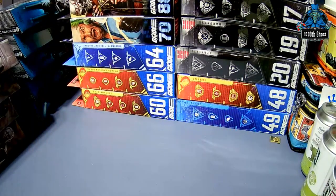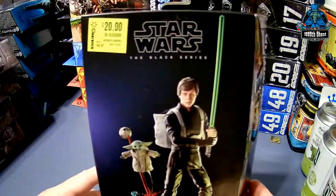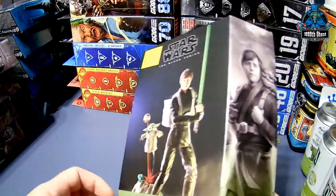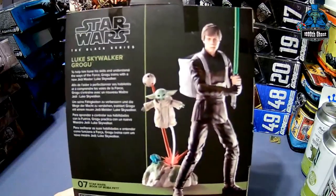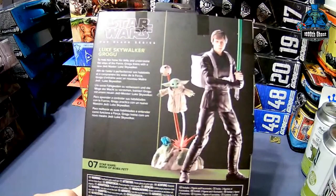And then from the Book of Boba Fett, I got Luke and Grogu on clearance from Walmart. It comes with a cloak for Luke, a backpack for Grogu, a little bouncy ball, and of course Grogu's favorite food — when he's not eating sentient beings or frogs.